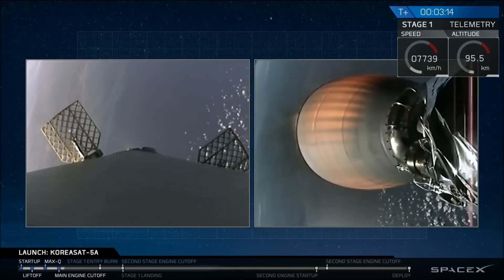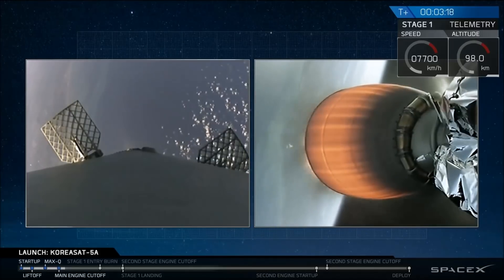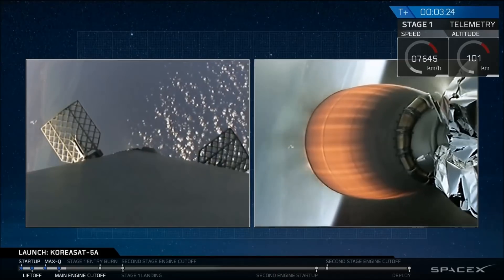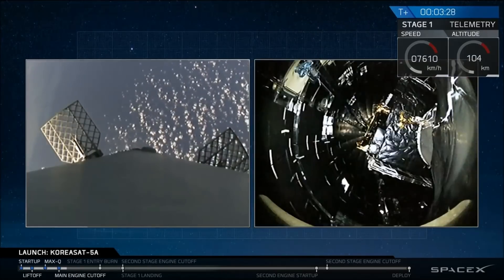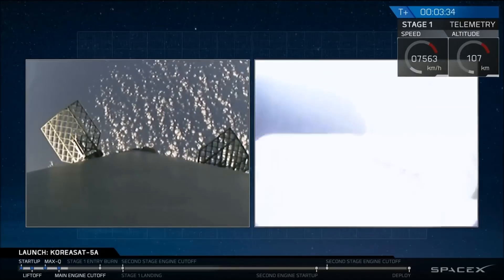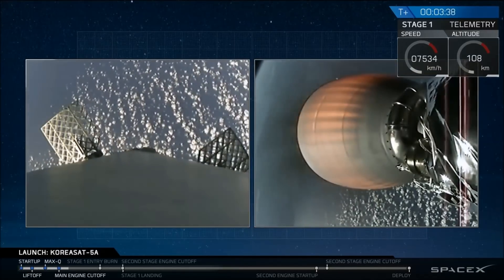The drone ship is named 'Of Course I Still Love You.' In about 15 seconds, we'll have separation of the fairing from our second stage. That's a view inside the fairing — KoreaSat 5A on the right side. And we have separation of the fairing — it's a good separation.